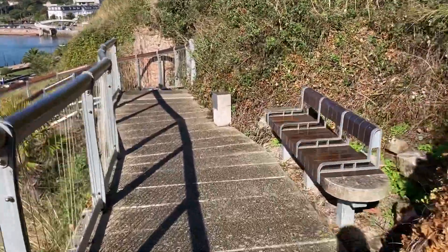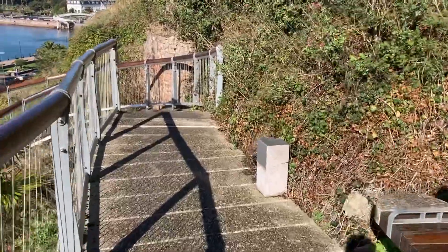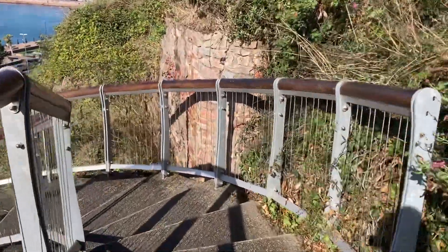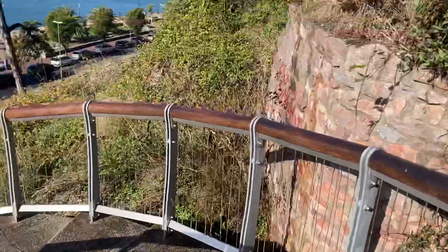The view is still early. We have a close view of Torquay Harbour.